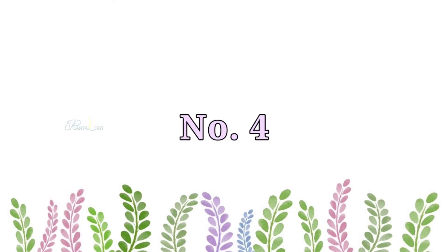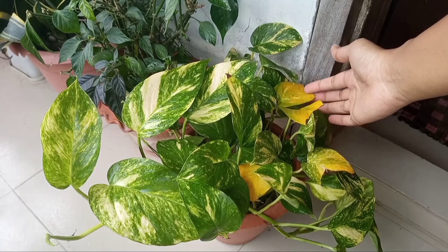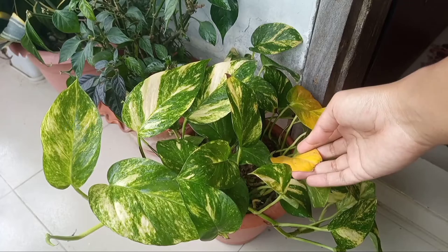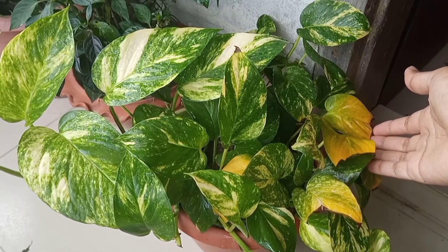Number four, the plant will start to show chlorosis, or yellowing of the leaves. First, the older leaves will turn yellow, as you can see on this golden pothos, and this yellowing will continue to grow towards the younger growth.